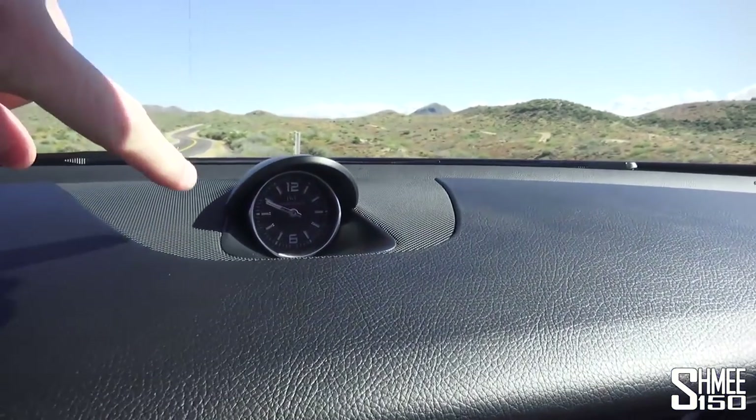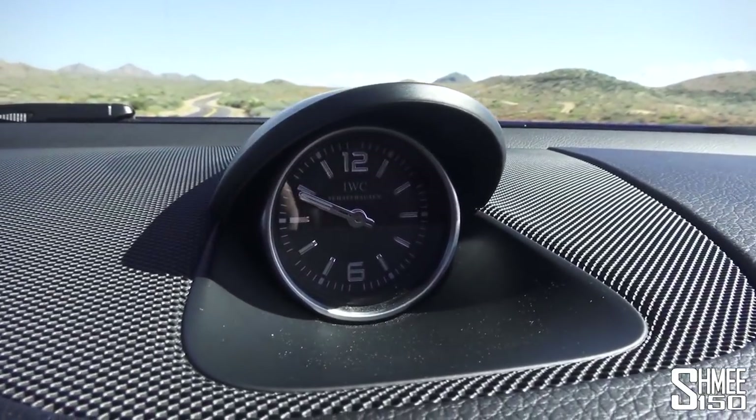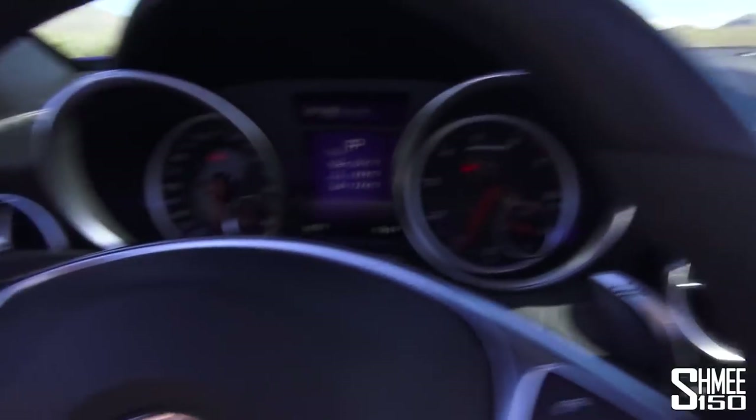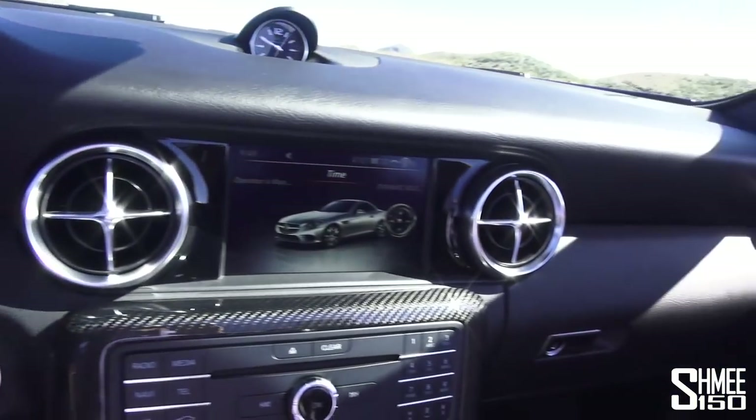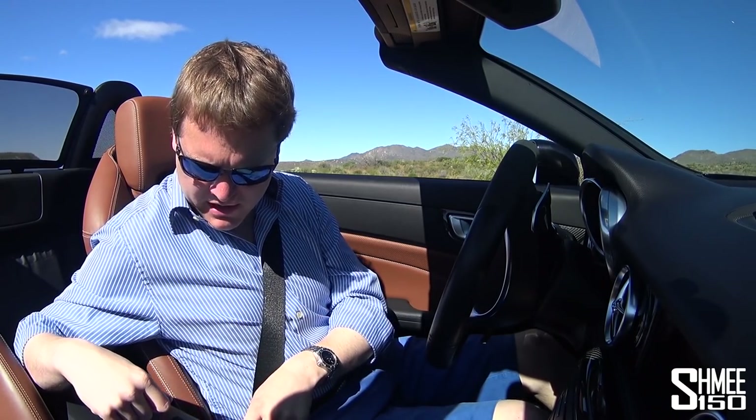That's a quick introduction to the car on the inside. I like the IWC watch clock in the centre of the dashboard. I think we shall take it for a little drive now.